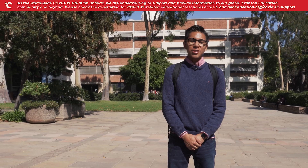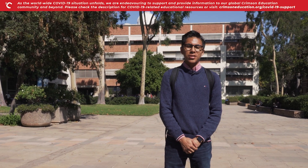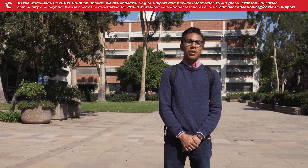Hi, my name is Anthony. I'm a first year at UCLA studying computer science and neuroscience, and I will be taking you on a day in my life here at UCLA.